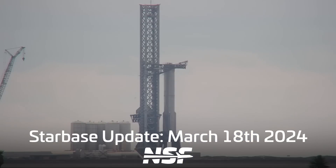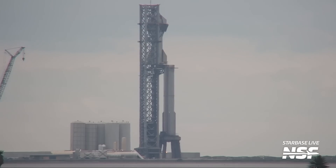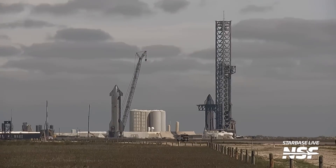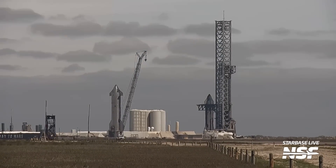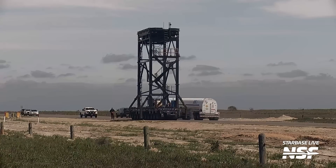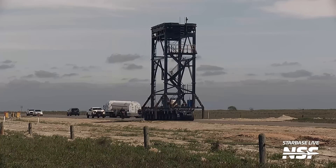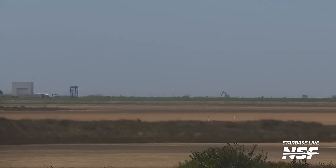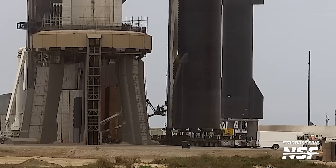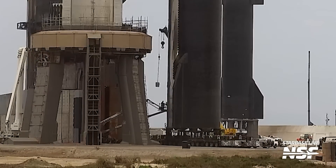Let's start by going over all of the action in the days leading up to launch. Before we could see a launch, we needed a full stack, and exactly that came over the weekend. But before that even happened, we got some good news — the removal of work platforms and other things from the launch site. This kind of clearing of the launch site is usually the beginning of good news regarding launches. At this time, we didn't even have a launch license yet. We then saw work on Ship 28's pressure plate, which is usually removed before an imminent lift — so that was another sign that we needed.